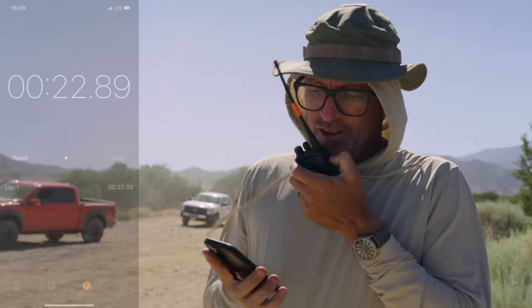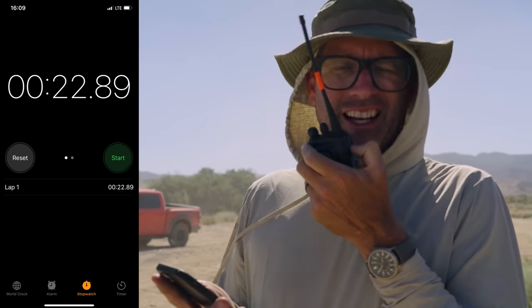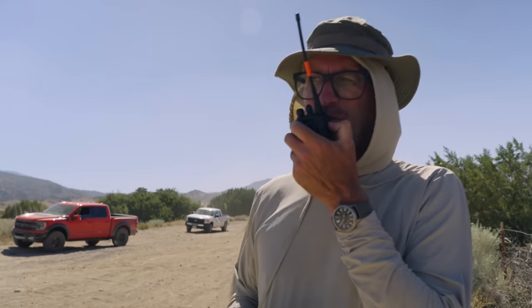That was excellent. That's probably the best — if that's not the best we've ever done, it's going to be really close. John, what was the time? 22.89! That is the best by a long margin. Job well done, Bronco Raptor.